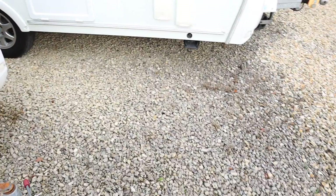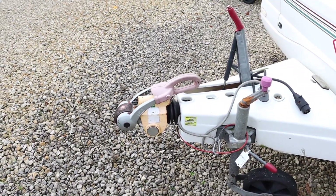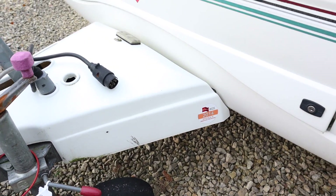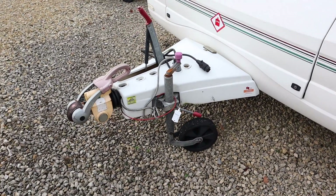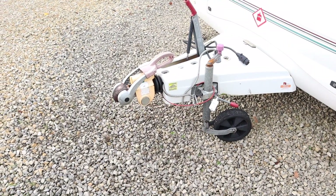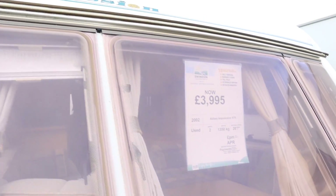Let's see if we've got any service history. There are approved service stickers here — one for 2016, one for 2014, and one on the window for 2005. So it's sporadic service history, but it looks like 2016 was the last service. I think we'd ask for a service to be completed on this one anyway. Looking at the windows, there are a few cracked windows here.